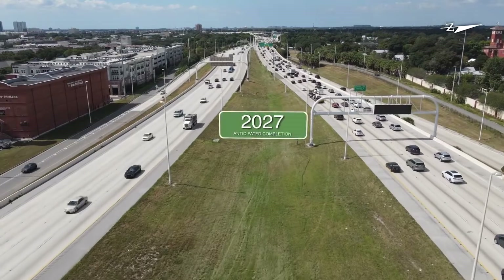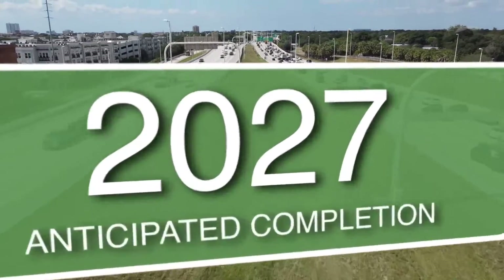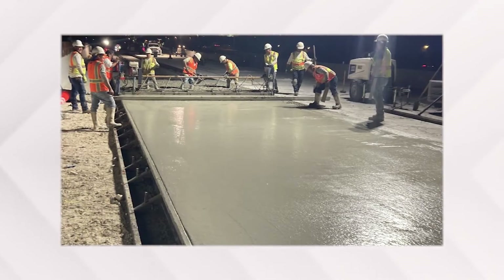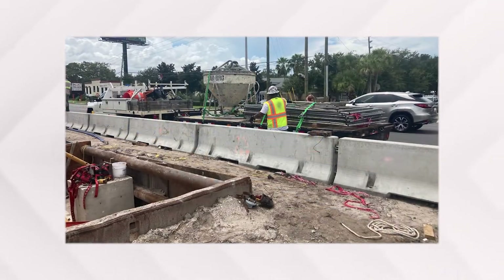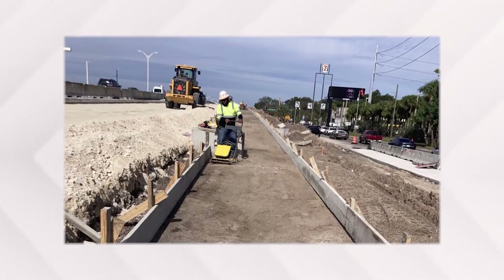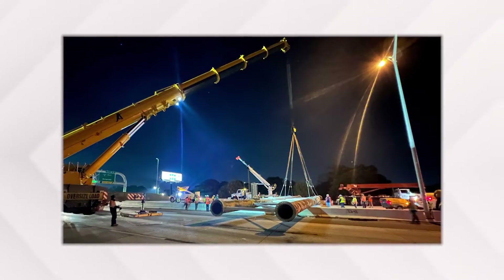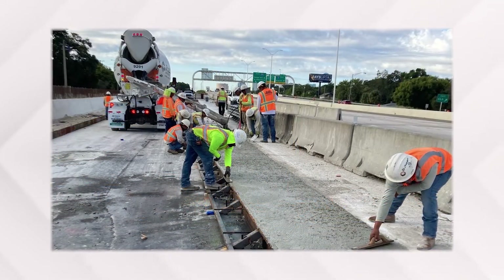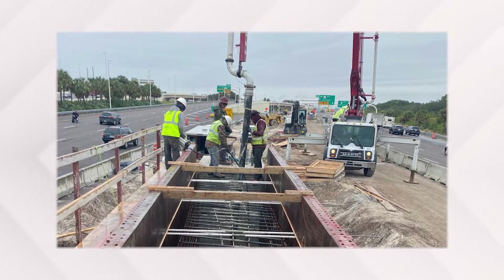In the coming weeks and months, you will see even more construction activity as work continues until the anticipated completion in 2027. As you travel through the area, remember there are contractors at work and it is important to always pay attention in a construction zone, as work will take place during both daytime and nighttime hours. While the contractor works to limit impacts to the nearby community, heavy machinery will be used and concrete and asphalt work may produce noise and vibration, and nighttime work may require the use of bright lights.